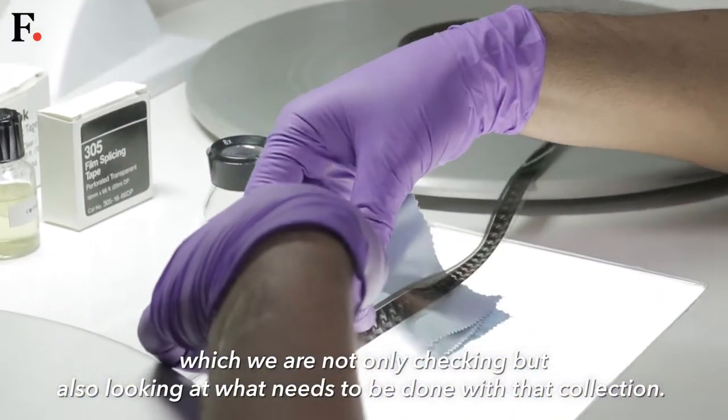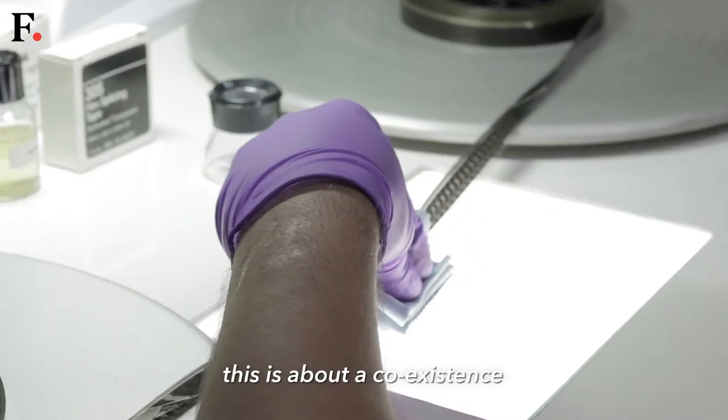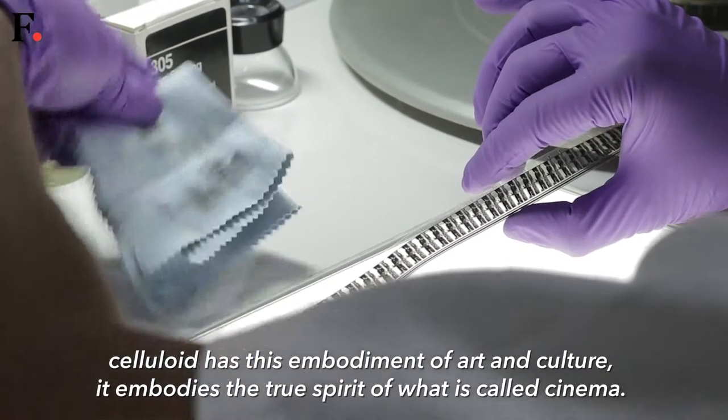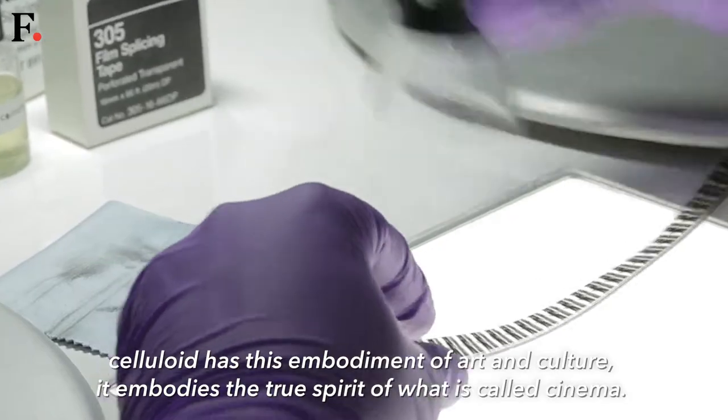This is not a fight between digital and celluloid — this is about co-existence. To survive, to feel that celluloid has its own merit. Celluloid has this embodiment of art and culture. It embodies the true spirit of what is called cinema.